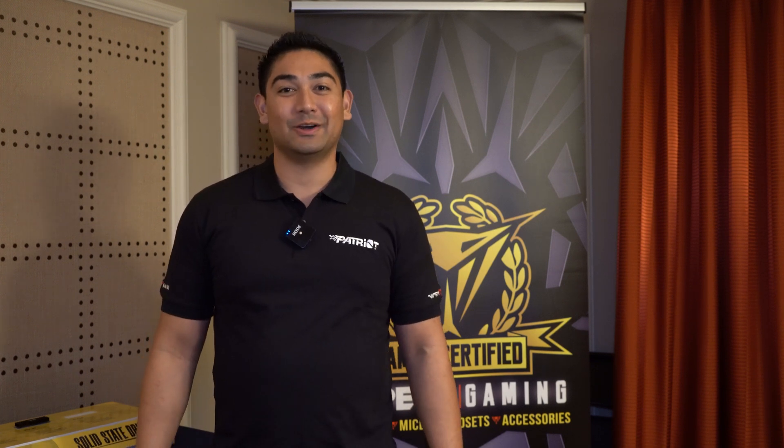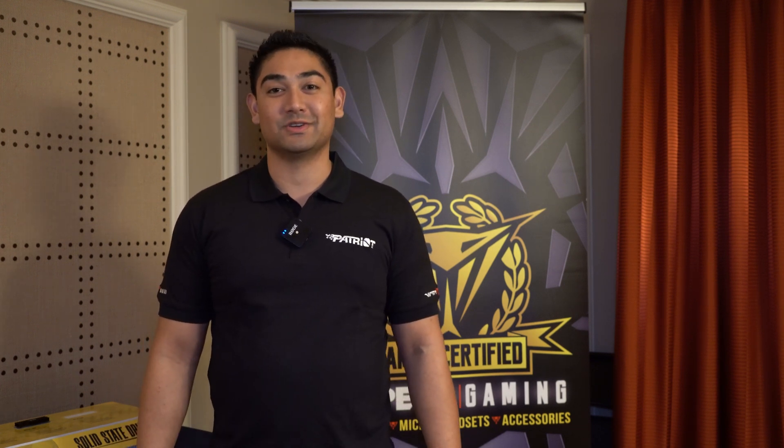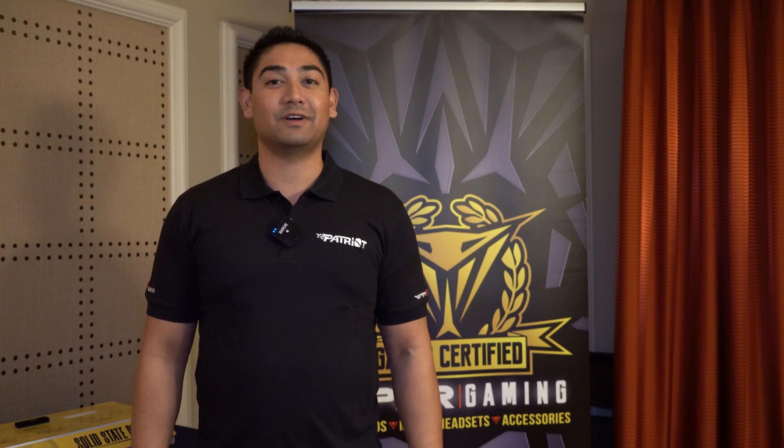What's going on everybody? This is AZ here from CES with the Patriot Suite, here to showcase our new Viper storage drive.